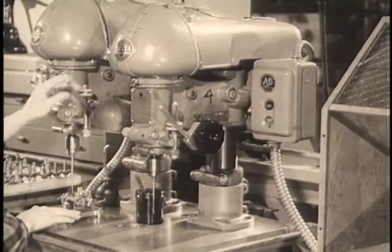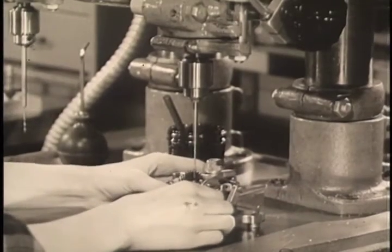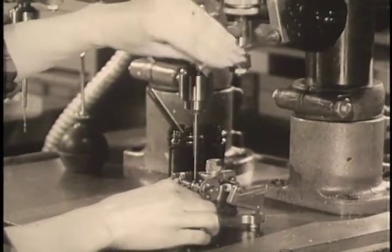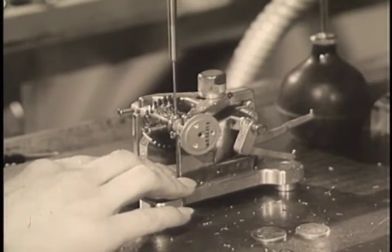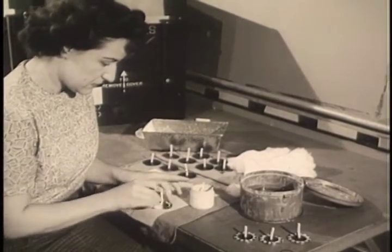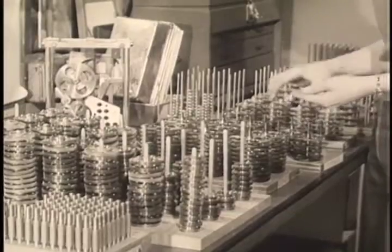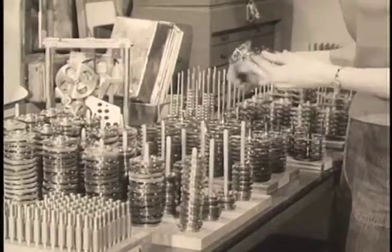Yet it is being produced in quantity, and 75% of the people who work on it are women. Many of the operations are held to tolerances 15 times smaller than the diameter of a human hair, though few of these girls have had previous mechanical experience. This seeming paradox is the result of General Motors engineering and streamlined production planning. Jobs are carefully broken down to suit the individual, and girls are screened and put through an accelerated training program so that they are proficient in their exacting tasks in only a few weeks.